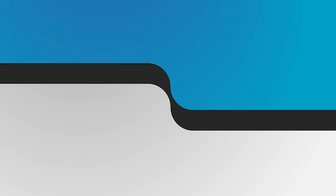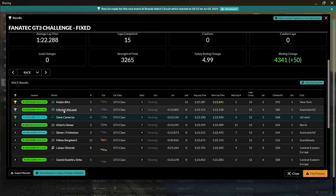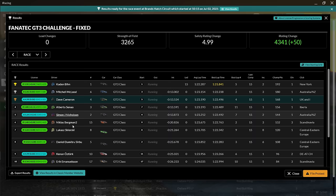Let's have a look at the results. There were four splits — this was the top split, strength of field 3,265. We didn't lose any safety rating, still at 4.99. We gained a nice chunk of iRating — 50 — taking us to 4,340. Caden got the win, Mitchell got P2, and we managed to get P3 with one incident point. The biggest winner is Mitchell in P2, gaining 68. The biggest loser is Ferdinand, losing 78. That was a tough battle — I had to defend for 15 minutes and I don't really like defending that much, but we managed to hold on to the position.